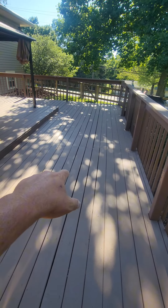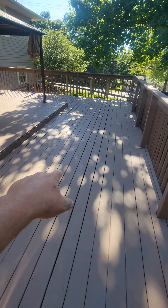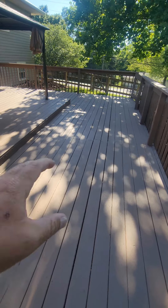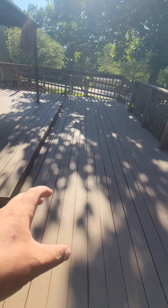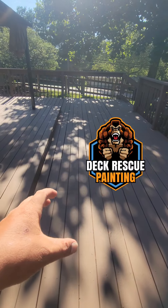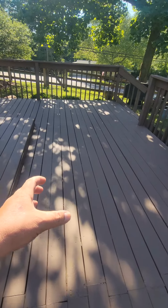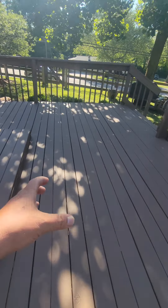When that happens, typically it's because you have rotten joists underneath your deck boards. Now at Kong Armor — the world's toughest deck armor — we offer full service deck restoration and repair in conjunction with our lifetime deck armor system.